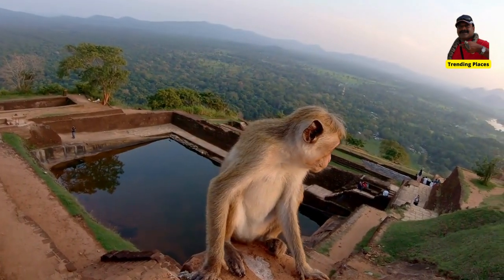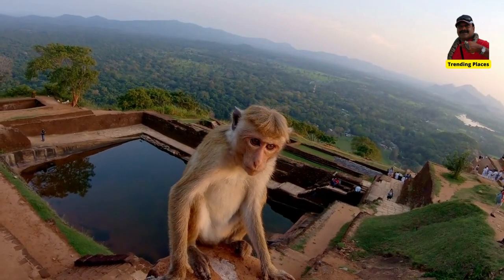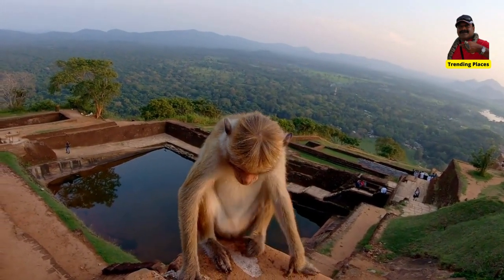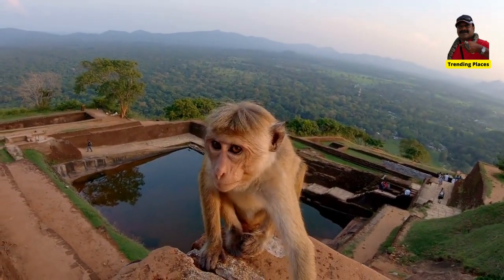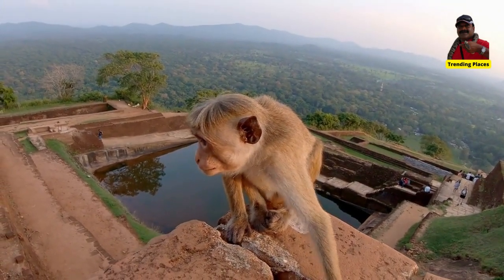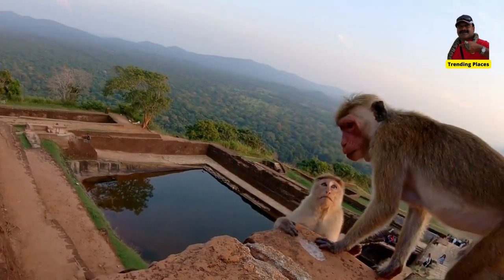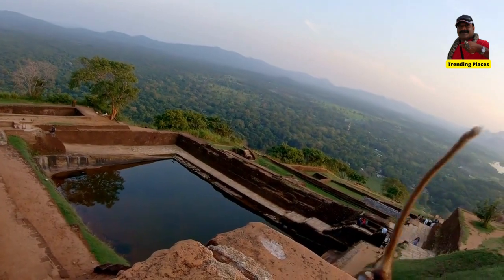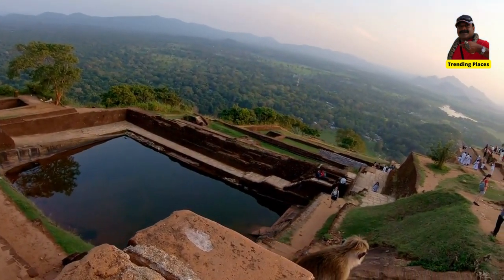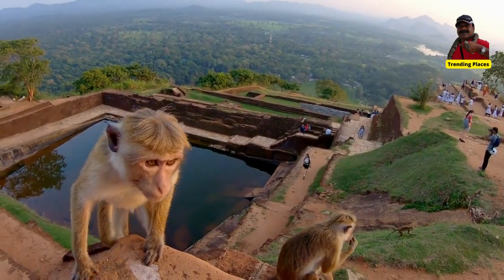The natural phenomenon is an enormous 200-metre square shaped rock, a former fortress of King Kasapa. It is home to murals, gardens, and on top of the rock, a swimming pool and palace. Lion Rock is one of the 8 UNESCO World Heritage sites and is a must visit in Sri Lanka.